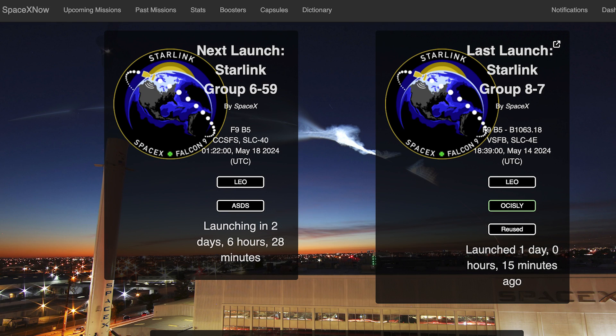This week, we can hopefully expect to see at least another Starlink mission launch. The Starlink 6-59 mission is currently scheduled for Saturday 18th at 1:22am UTC, or Friday 17th at 9:22pm EST.